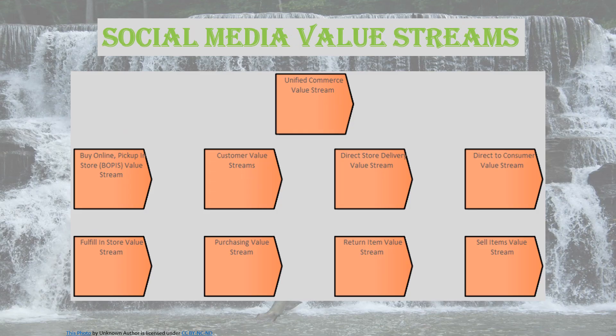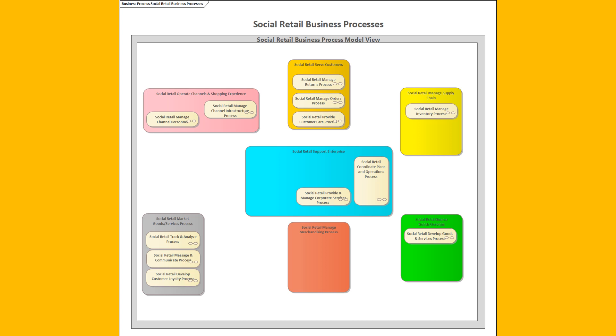So once you've identified your social strategy, you need to move to the next stage, where you identify the value streams necessary to focus your company on the execution of that strategy. It could be something like unified commerce, buy online pickup in-store, customer value streams, direct store delivery value streams, direct consumer value streams — there's a whole set of processes making that work — fulfill in-store value stream, purchasing value stream, return item value stream — this is a critical one particularly in the online world — and of course, you want to sell items.